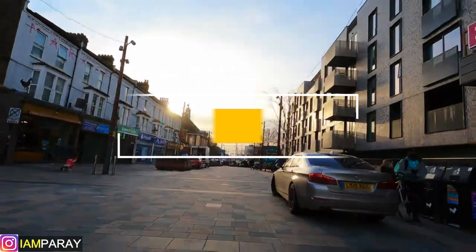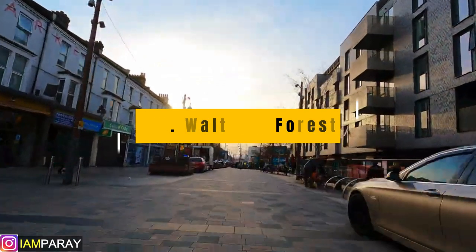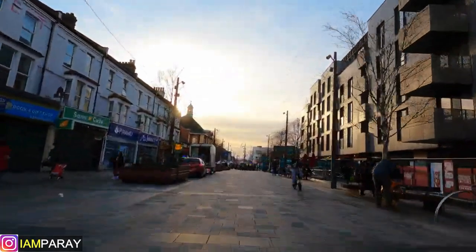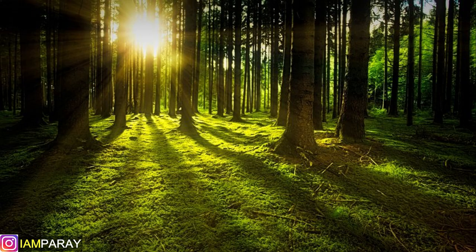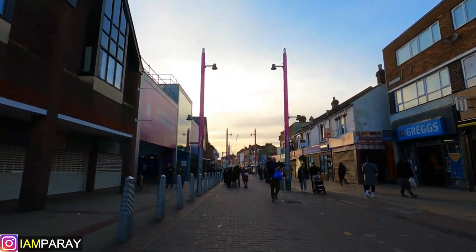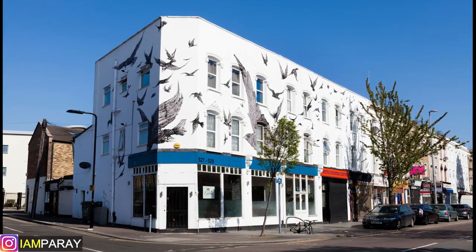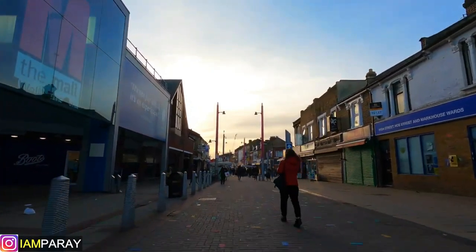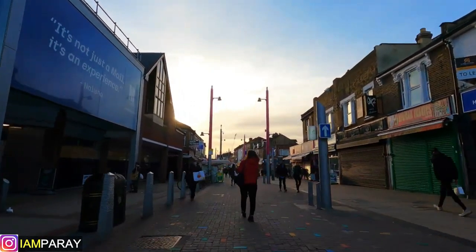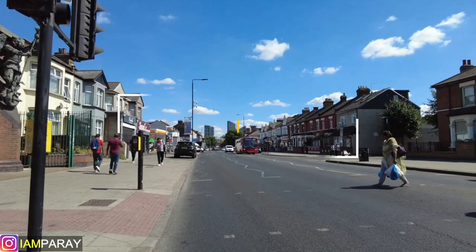Coming at number 10 is Waltham Forest. Waltham Forest lies 10 miles outside of the city centre in northeast London. It's one of London's greenest areas and is made up of Clingford in the north, Lytonstone in the south and Walthamstow in the north. Most of the affordable apartments are situated in Walthamstow. This place treasures a rich history of art and craft going back centuries. There are plenty of restaurants and cafes, and it is only 45 minutes away from central London.